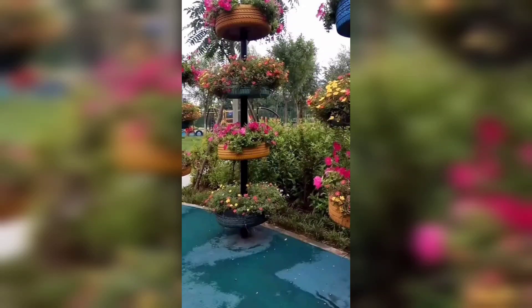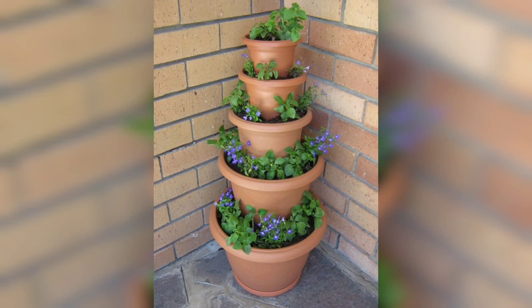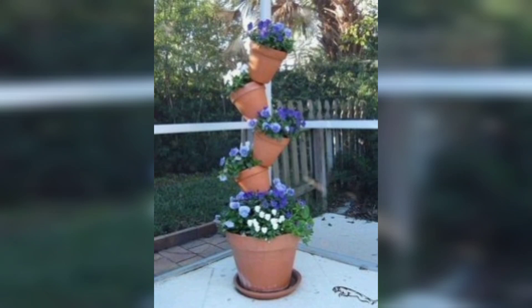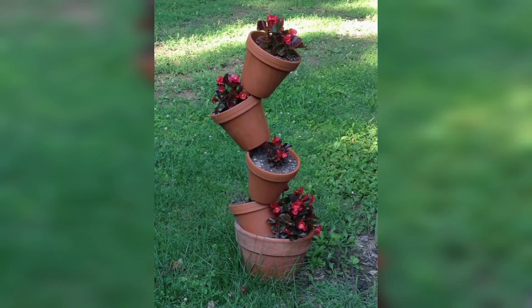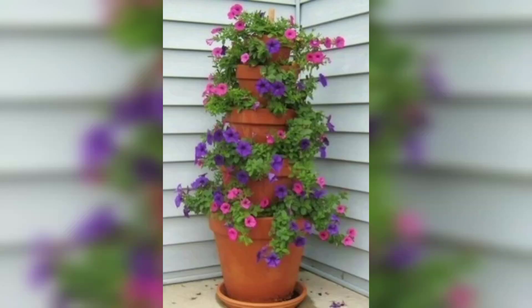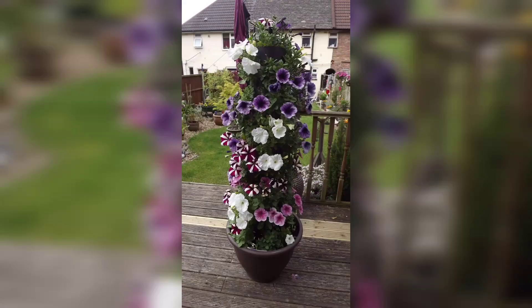The video has amazing content for all my friends. Thank you for watching. For those people who are searching for beautiful and outclass ideas related to plant pot tower, don't skip the video and watch from start to end. Different people have different choices — they love different styles, different designs.